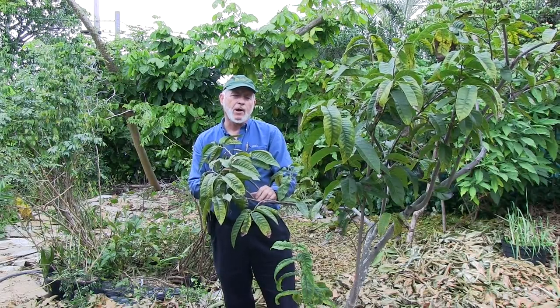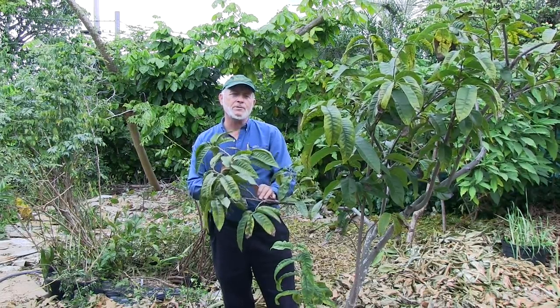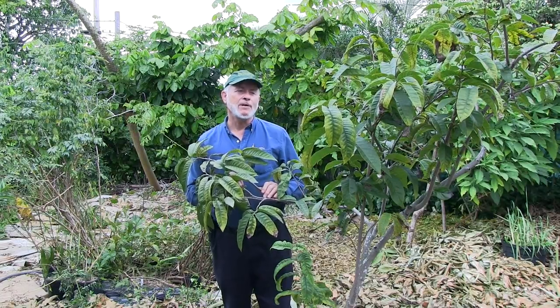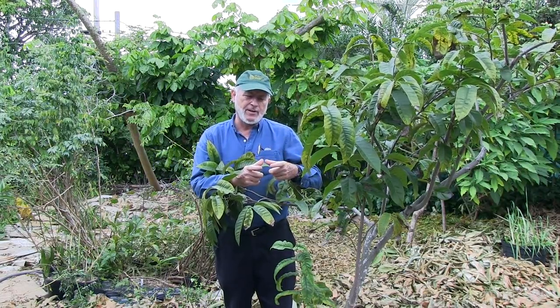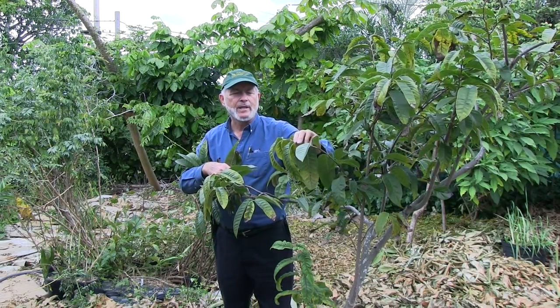Even down in the Keys, it gets cold enough to defoliate soursop if they're in full wind. This is what we in Florida call custard apple. You should be aware that English speakers in other countries call any kind of anona custard apples, but here in Florida we use that term specifically for Annona reticulata, also known as Bullock's Heart, or in Spanish, Corazon, meaning heart — named in several languages for the size, shape, and sometimes color of an ox heart. On these leaves you can see the same potato leafhopper damage that we were looking at on the Rolinia deliciosa.